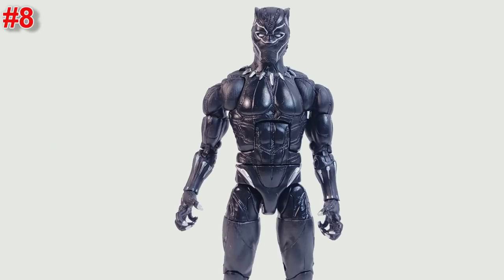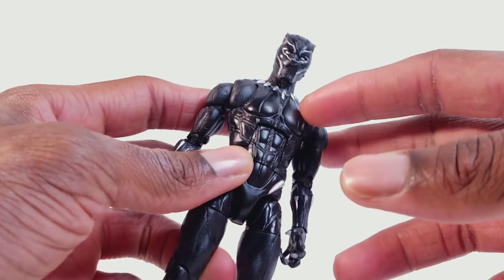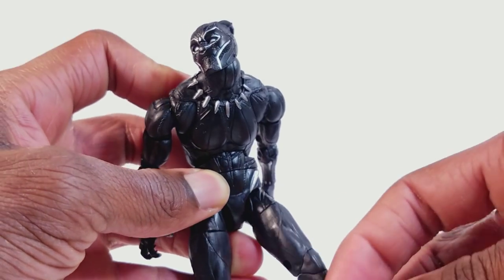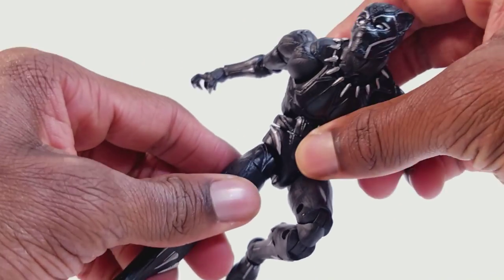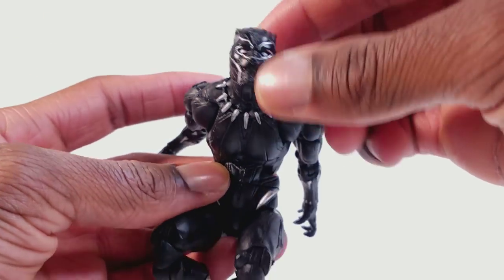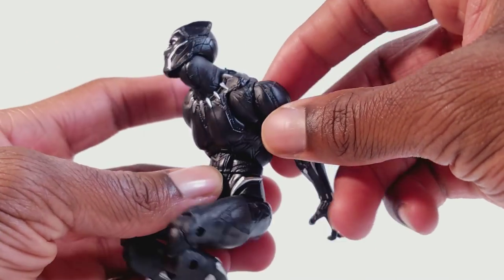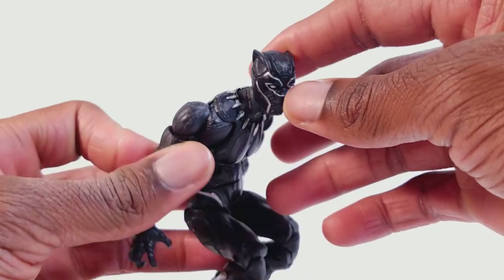At number eight we have the Marvel Legends Okoye Build-A-Figure Wave Black Panther. I like this figure a lot. Black Panther was a great movie and the merch and toys we got for it were great. The fact that the standalone figure was Black Panther and that his figure was great is awesome. This is almost like a Spider-Man figure — you can get him in so many poses. You've got butterfly joints, great range of motion, just a great figure overall. The problems are his chest does look like he's wearing a bra, I didn't like the T'Challa head — a little weird and light — and he's just a little small. If he was a little bigger, like Killmonger, that would have been cool.